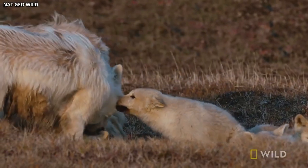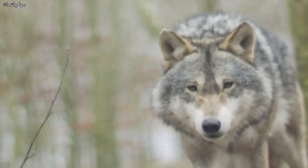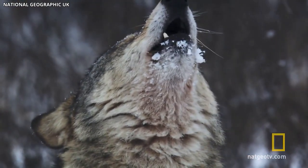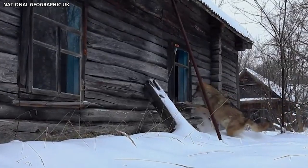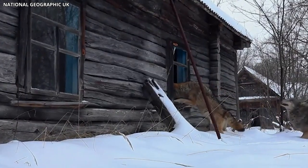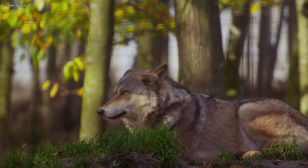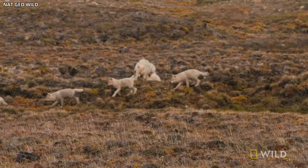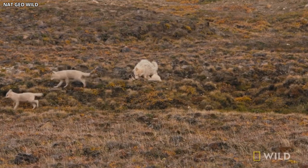This suggests that the wolves are indeed exposed to radiation through their diet, but they seem to be remarkably resilient to its effects. The Chernobyl wolves have become a subject of great scientific interest, as researchers hope to understand the factors contributing to their ability to survive in such a hostile environment. Their ongoing study could provide valuable insights into the long-term effects of radiation exposure on wildlife, and may help inform strategies for managing other contaminated ecosystems around the world.